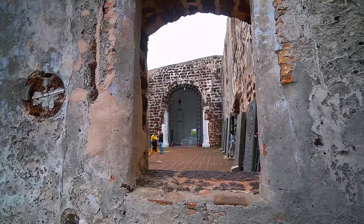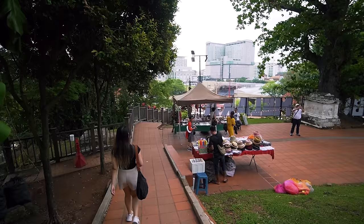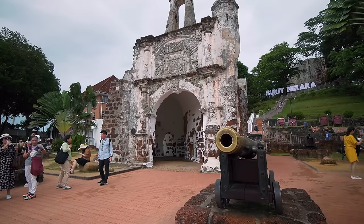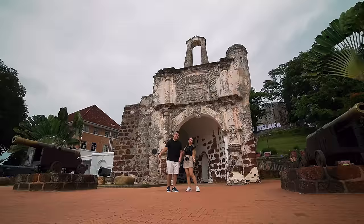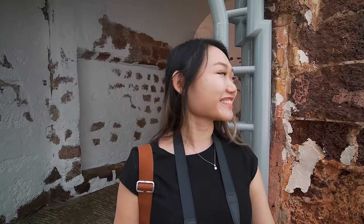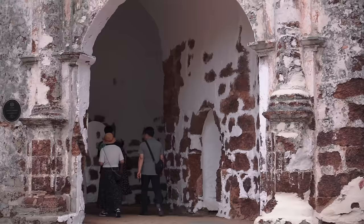Now let's go to the famous A Famosa Fort. It's going to be downhill so it's going to be easy. On this hill itself there's quite a number of souvenir stores. We just reached the famous A Famosa Fort. This is just the gate that's left, but this is probably the most iconic fort in the whole of Malaysia. You can walk through it — it's a quick one, probably takes like five seconds. The year 1511 was the year that they built the fort, when the Portuguese conquered Melaka.